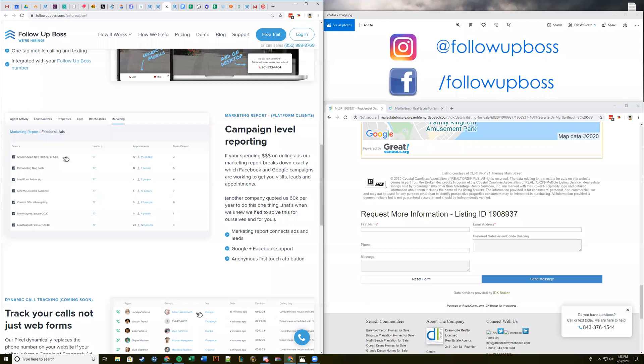Someone asked the best way to test and see if the code is working. The best way to test is, once you have the pixel code installed in the header of your site, just start browsing on your site. If you have the form capture checkbox checked, try to fill out a form as a test lead using your personal email or a made-up one. Start browsing around and you should see that start tracking pretty quickly inside your Follow Up Boss account.